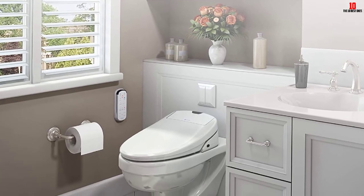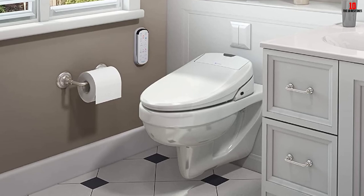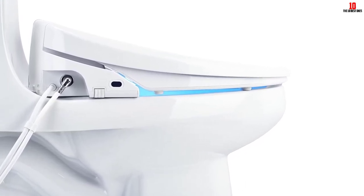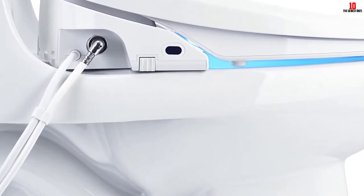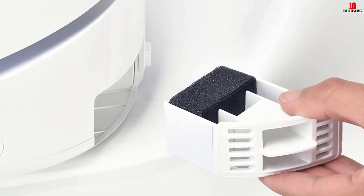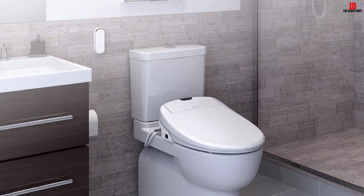It also boasts a heated seat as well as on-demand endless heated water, so you don't need to worry about jets of cold water. It includes an oscillating nozzle capability for a pleasant massaging wash. This seat is packed with useful features for both comfort and hygiene and is designed to reduce water use and cut down on the need for toilet paper, making it a great ecological option. It may be among the more expensive options, but it is a high-quality, luxurious toilet seat aimed at those who demand the best.